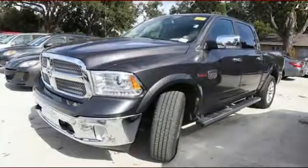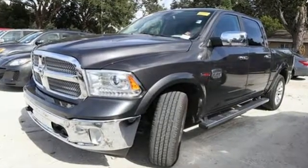When you need to grab life by the horns, you need a Ram. Take it for a test drive today.